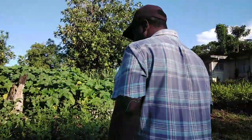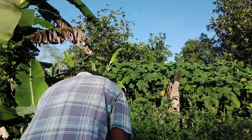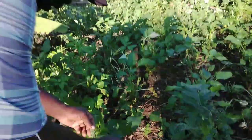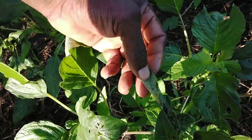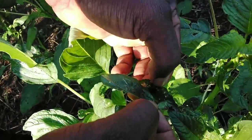I am here to identify insects and pests out in the field. You see where this is — this is a caterpillar home. So I am looking for the caterpillar at this time.